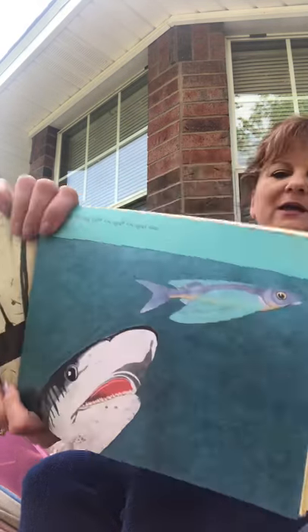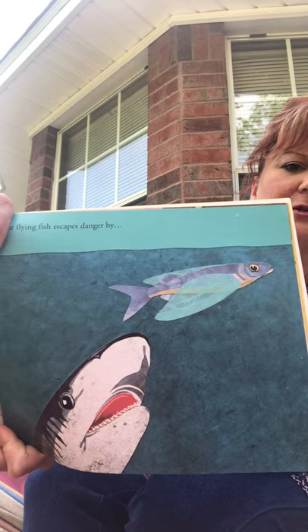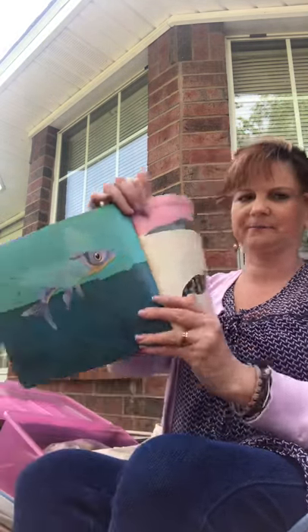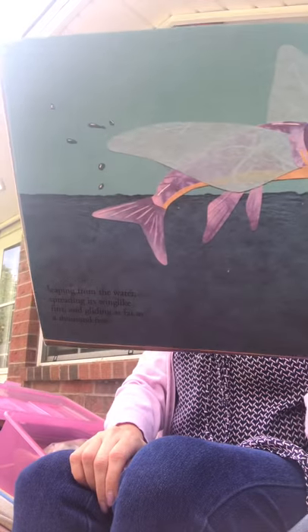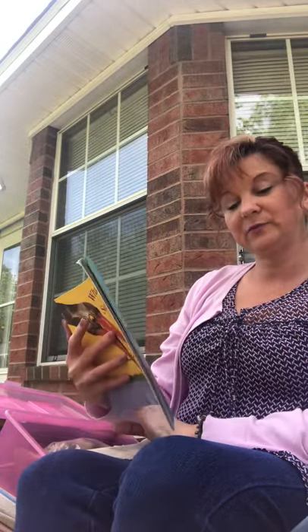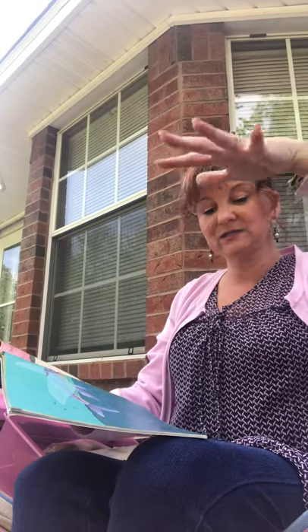The flying fish can escape danger. He's not really flying, but he does look like he's flying. He looks like he has wings, and it says he can protect himself by leaping from the water, spreading his wing-like fins, and gliding as far as a thousand feet. So he jumps, spreads those wings, and glides down — he kind of does look like he's flying.